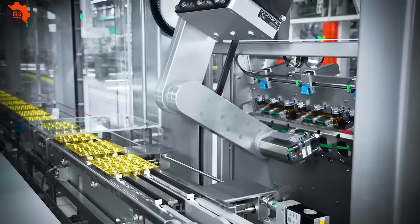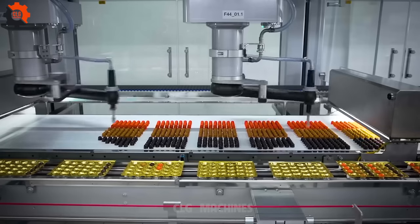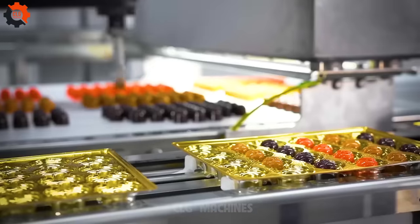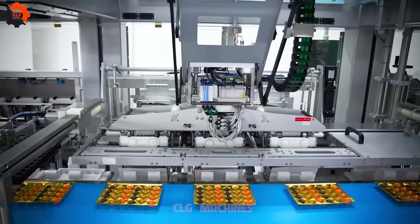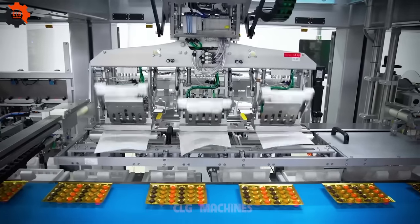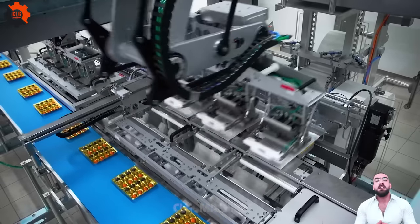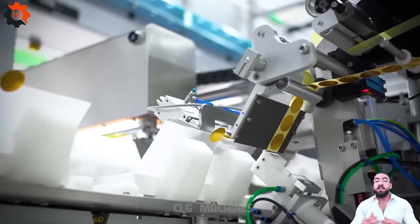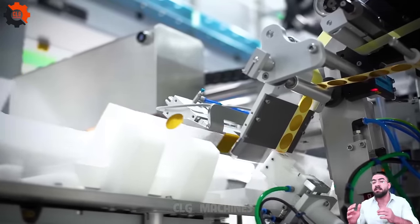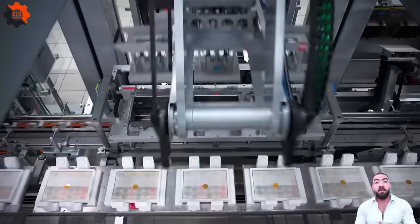Experience the culinary revolution firsthand on CLG Amazing Machines. Join us as we embark on a journey where tradition harmonizes with cutting-edge technology to create extraordinary dining experiences. Tune in to ignite your imagination, tantalize your taste buds, and explore the limitless possibilities where food meets the future. Don't miss out — let's discover together. Join us on CLG Machines for a culinary journey like no other. Witness the transformative power of food industry machines in shaping gourmet masterpieces. Subscribe now and be part of the revolution. Bon Appétit!